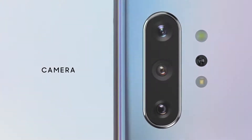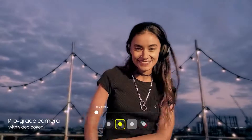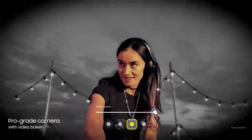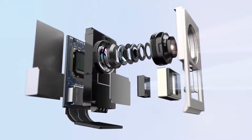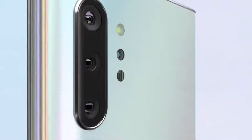Our groundbreaking multi-camera system hasn't just brought movie technology to mobile, it's made it ridiculously simple to use. For the first time, live focus brings special effects to video. Our depth vision camera means you can adjust the blur, and your videos will look just as amazing as your photos.